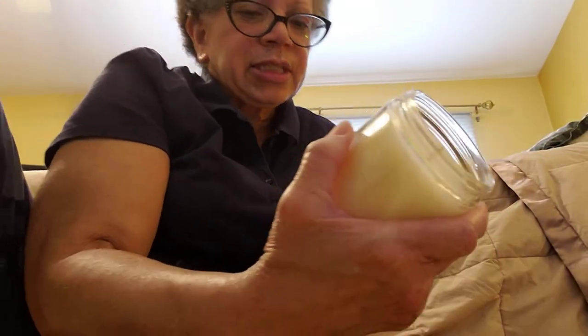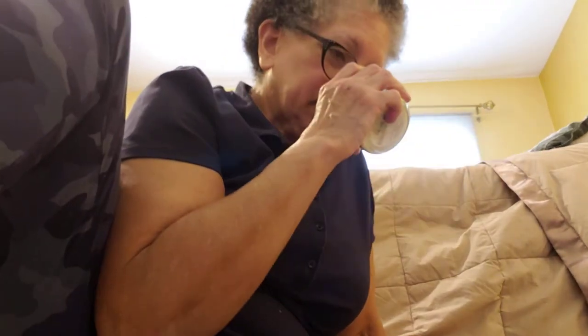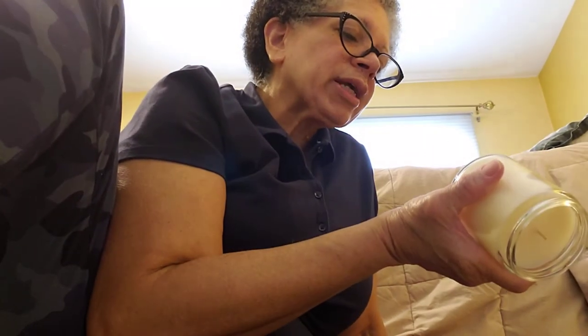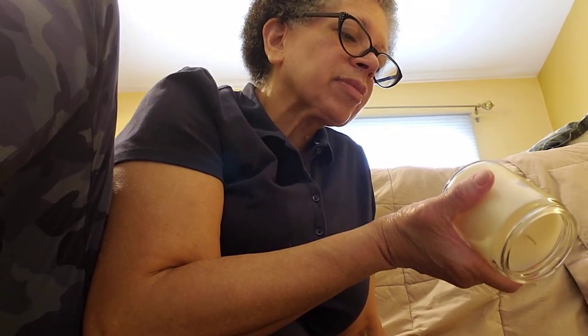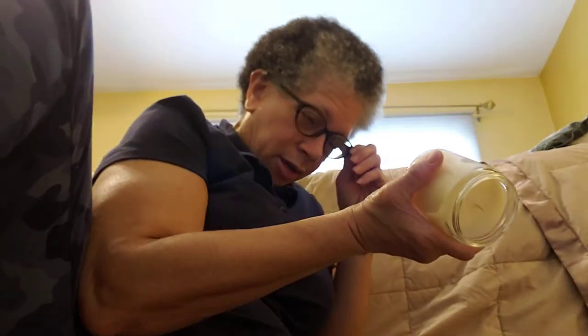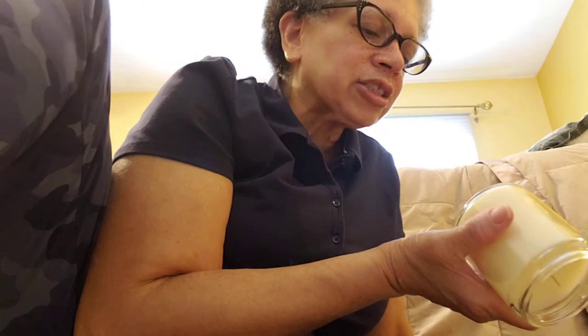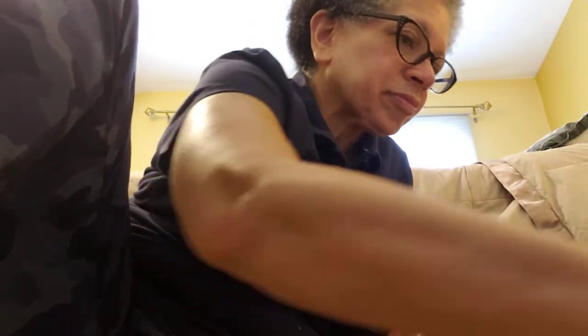Then I only have one of this scent — Cinnamon Caramel Swirl — and it still smells great. This one is 2018 too. The notes are luscious caramel, ground cinnamon, and creamy vanilla. I love this one.